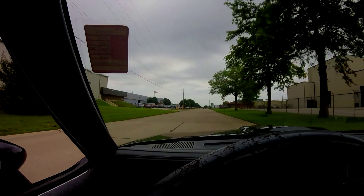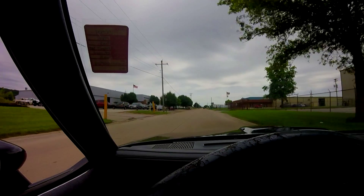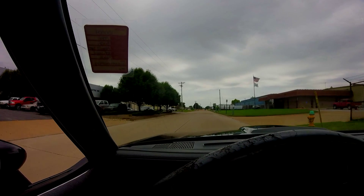Anyways, that's going to conclude this short little video of me driving this 86 Grand National. Thank you guys for watching, and I shall see you in the next video. See ya!